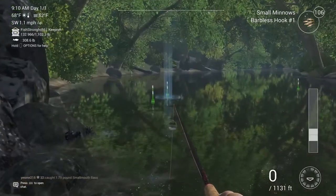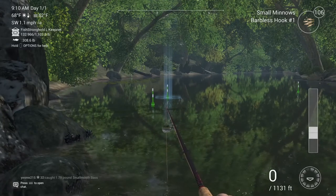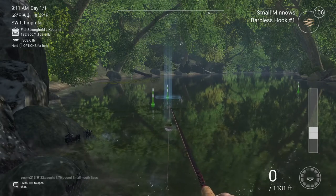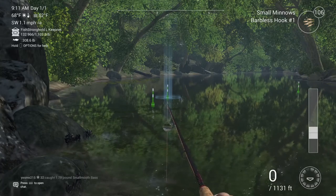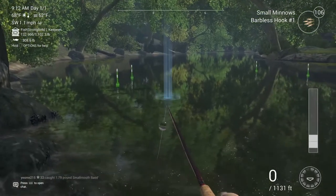You can actually use leeches too — I've caught a unique on leeches as well — but I recommend the minnows because you're going to catch other things while you're catching these. You're going to want to catch bass over catfish as the secondary fish, and honestly I've had slightly more luck with small minnows. This is a pretty easy spot.